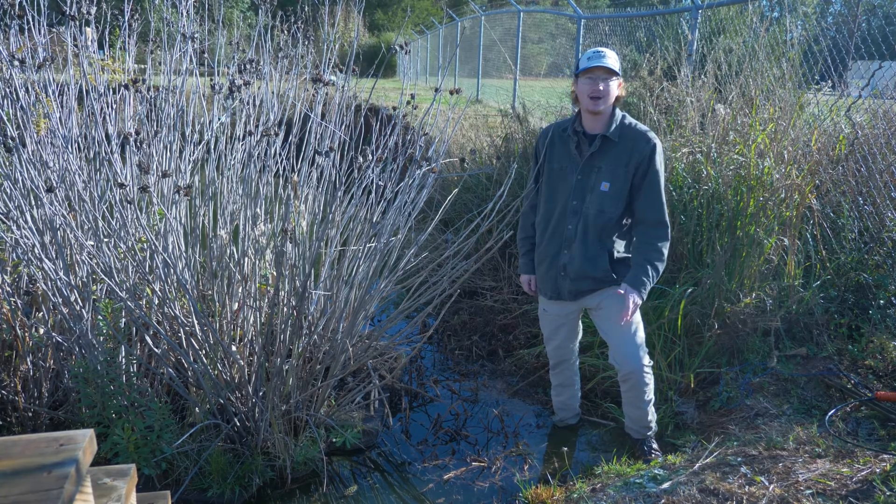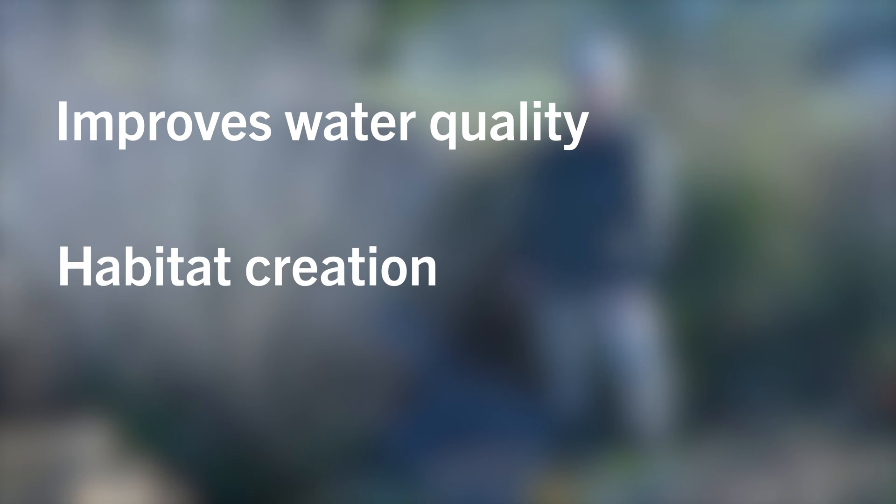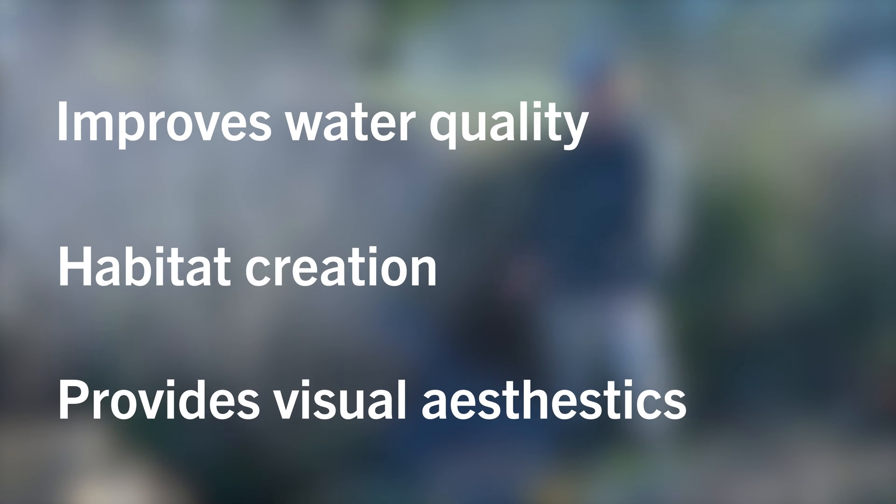Floating treatment wetlands may provide a wide variety of ecosystem services. This includes water quality improvement by taking up nutrients from the water column. This can also be in the form of habitat provision for a wide variety of aquatic and terrestrial creatures. And finally, floating treatment wetlands can also provide a visual aesthetic in suburban developments.